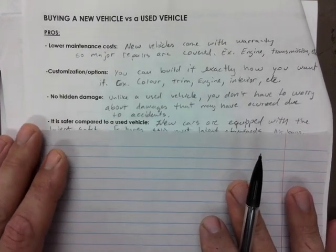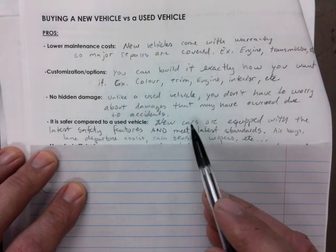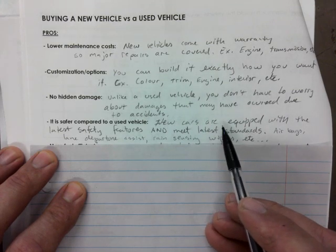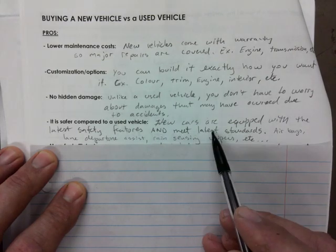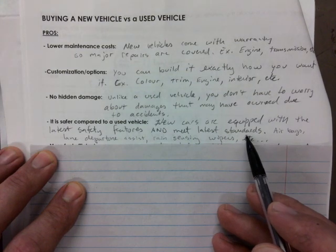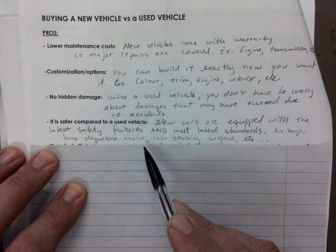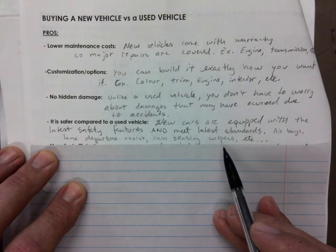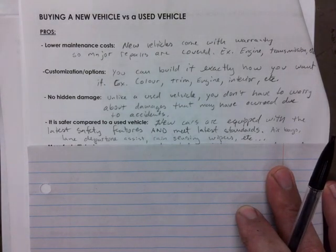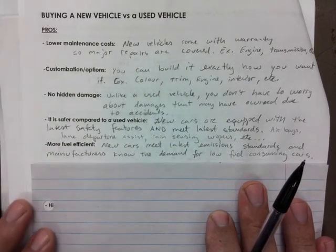New cars are safer compared to used vehicles. New cars are equipped with the latest safety features and they meet the latest standards, which are constantly being updated. The minimum required number of airbags is a lot greater than in the past. Features like lane departure assist, rain-sensing wipers, and automated emergency braking — where the car can react faster than we can — are all part of this.